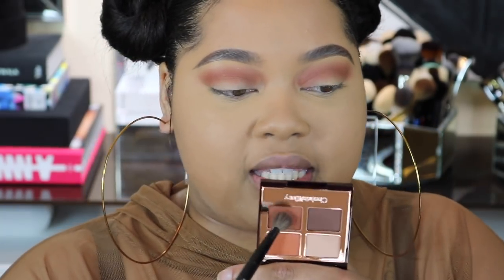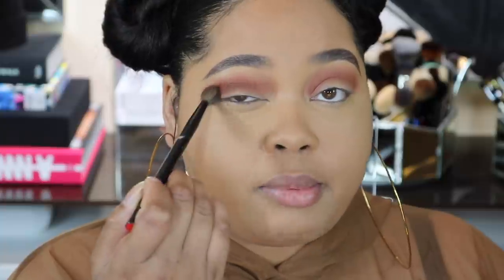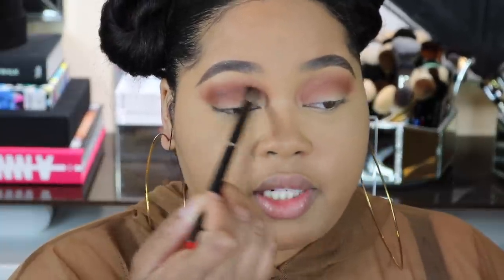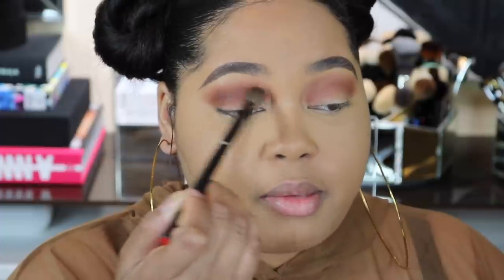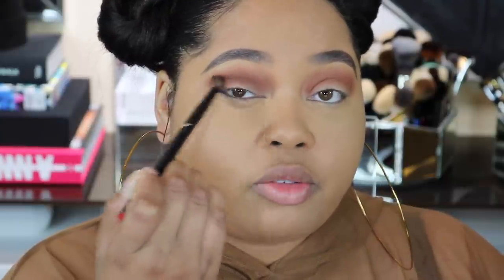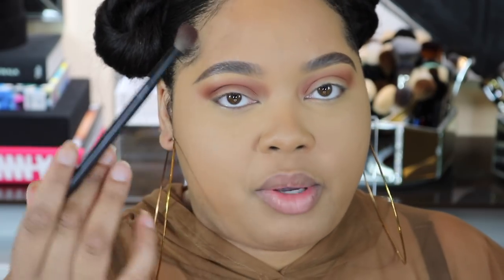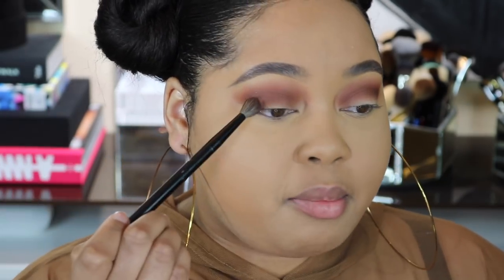I'm doing the other eye with the same brush, taking that color to further define my crease. I'm keeping it real tight in the crease — this brush is already fluffy, so I'm controlling placement by not moving the brush too much, just going back and forth directly in the crease. If you have smaller eyes, use a smaller brush because a fluffy brush can overwhelm and take over the area where you applied your first color.